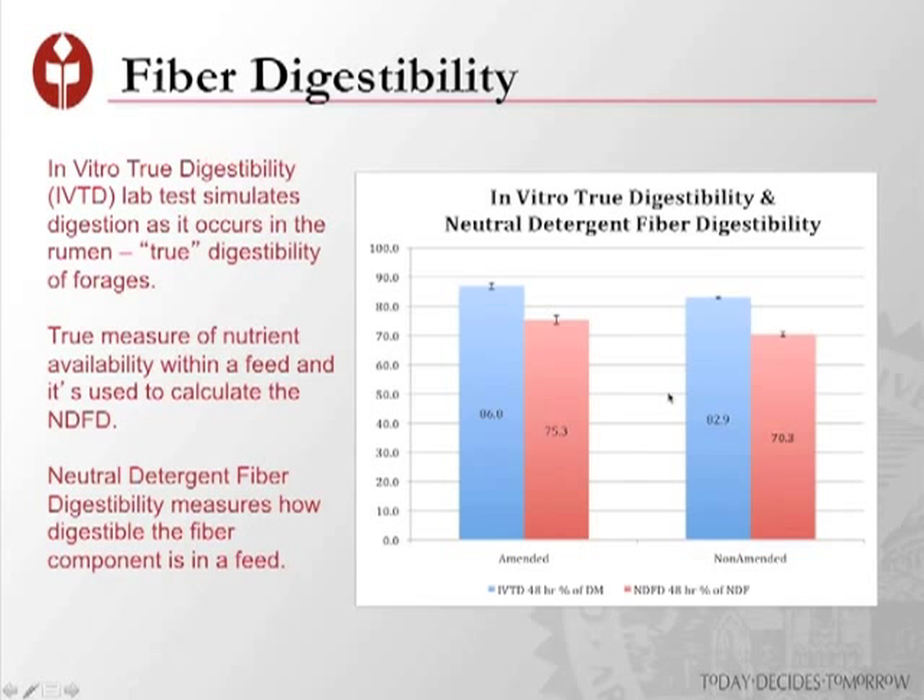Another aspect we looked at was how well the fiber digested. IVTD — in vitro true digestibility — is a lab test that simulates digestion as it occurs in the rumen. It's a true measure of the nutrient available within a feed. It's used to calculate NDFD, which is neutral detergent fiber digestibility — a measure of how digestible that fiber is. In both cases, we had higher levels of fiber digestibility in the amended paddocks compared to the non-amended.